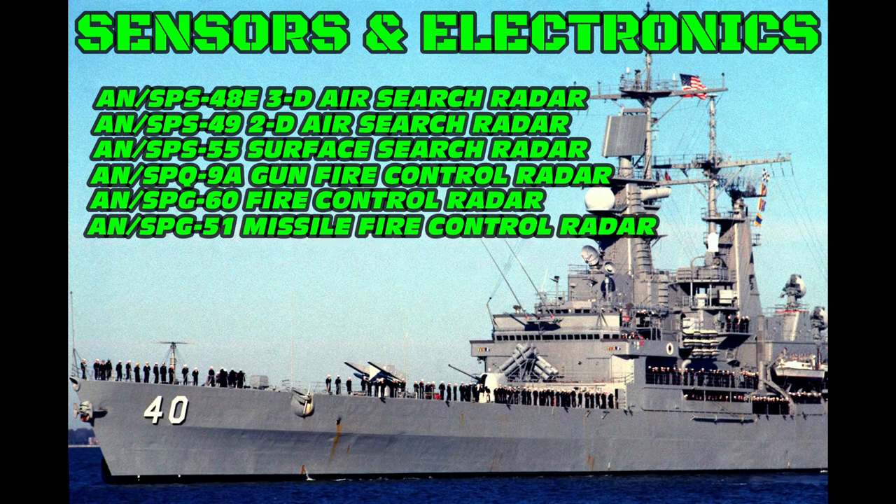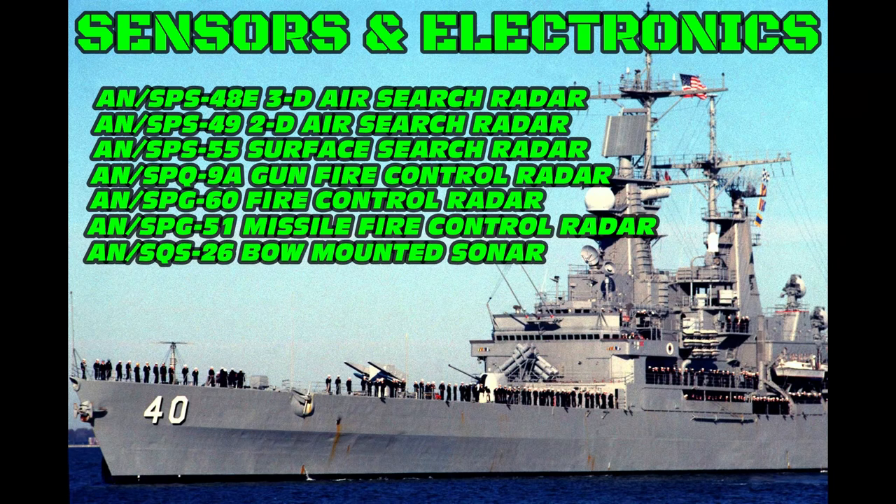The AN/SPG-51 missile fire control radar is an American tracking and illumination fire control radar for RIM-24 Tartar and RIM-66 standard missiles. The AN/SQS-26 bow-mounted sonar is a United States Navy surface ship bow-mounted, low-frequency, active-passive sonar array developed by the Naval Underwater Sound Laboratory.